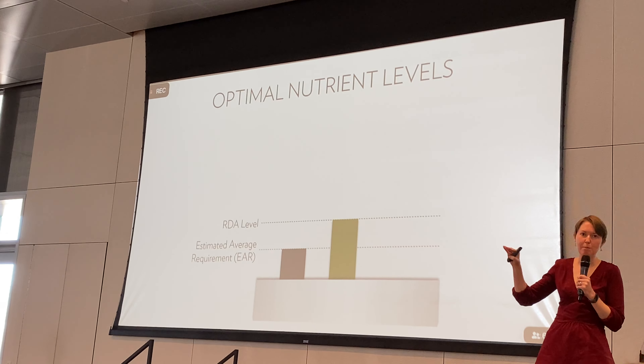A great example is vitamin C. The RDA for vitamin C is about 90 milligrams — pretty low. But if you get 500 milligrams, you get a lot more health benefits for immunity and supporting connective tissues. That would be a more optimal level of nutrition. Of course, it is possible to get too much — every nutrient has an upper limit, and we want to make sure we're not exceeding that and causing negative consequences.